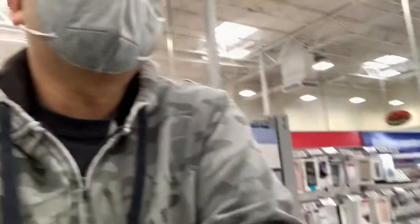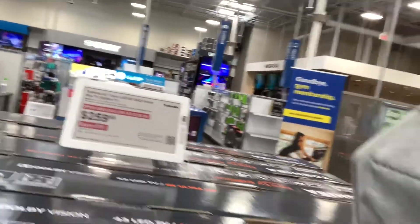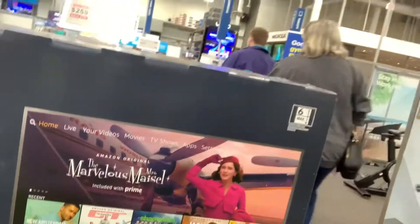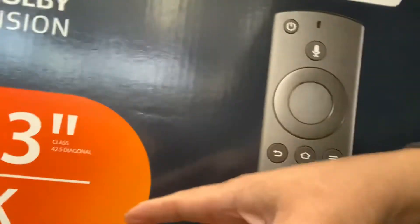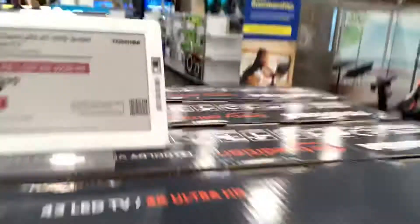They've got all kinds of stuff here at Best Buy — Bluetooth stuff. Look at this guys, check this out: $259. You can see it — $43 right there for $259.